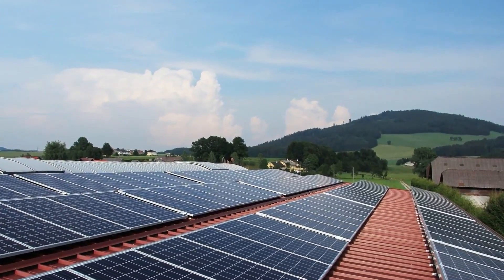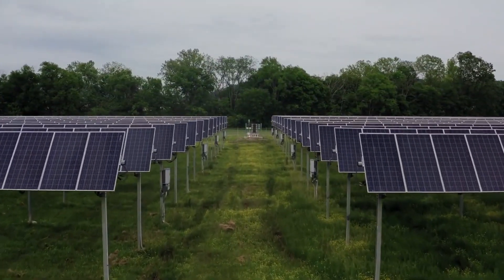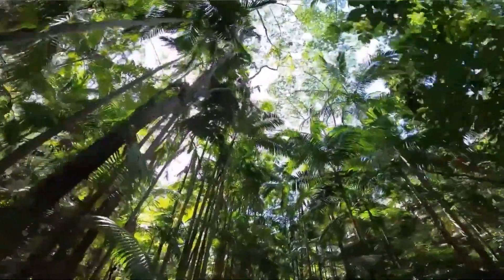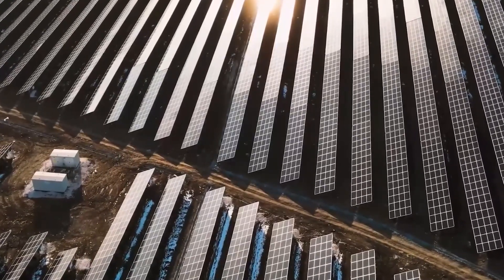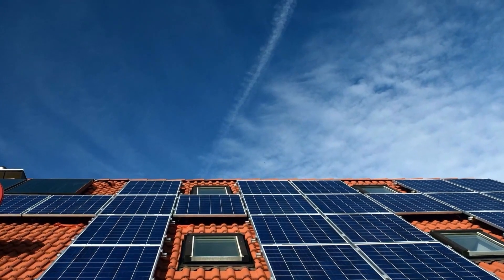Moreover, solar panels must go through a lot of rain checks before installation, as their work is entirely dependent upon the availability of sunlight in that specific area. Talking about aesthetics, these panels usually cover up the entirety of our roofs, which is an undesirable component for a lot of house owners.